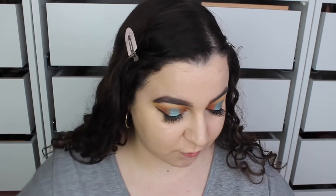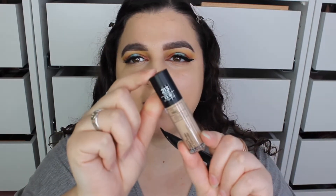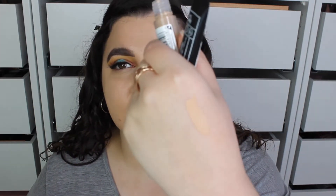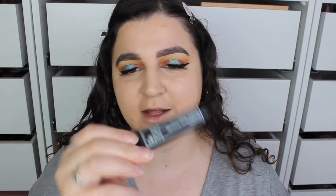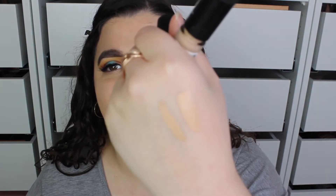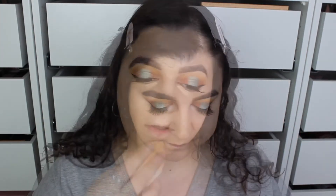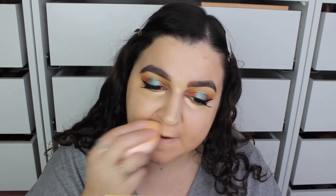We have two concealers: the Radiant Under Eye Concealer in shade 213 Warm, and the Flawless Matte Concealer in shade 123 Warm — both were £3.50. The matte one is a bit lighter. They're very similar but I'm going with the matte concealer. This base is just perfect for summer — it's not heavy, definitely not full coverage but not light coverage either.